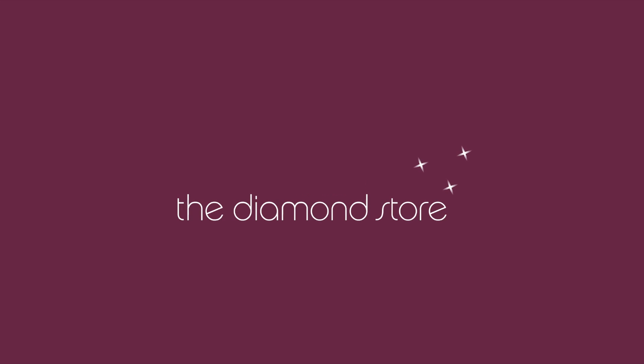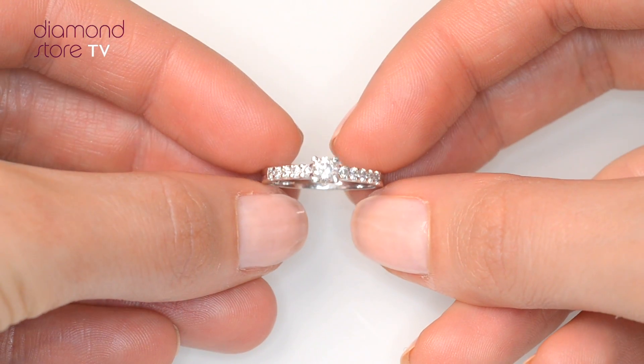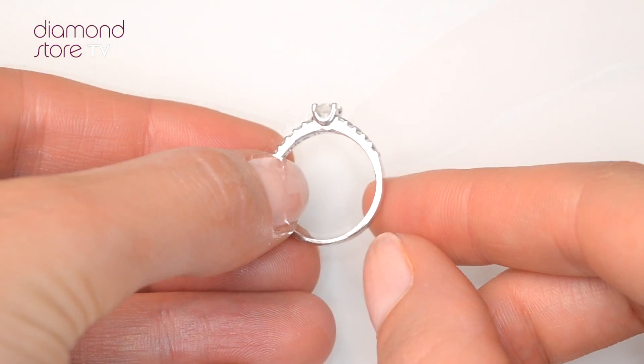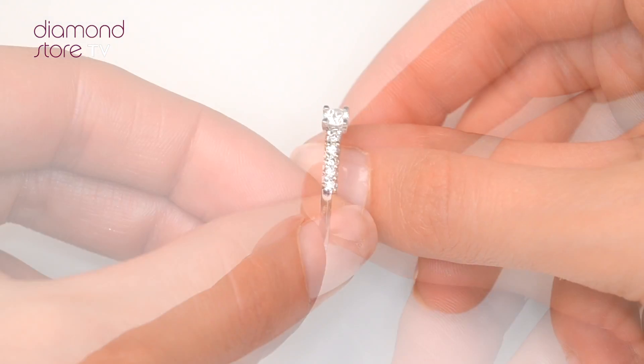Fine Diamond Jewelry from the Diamond Store. A handcrafted ring, the perfect gift for any occasion. This beautiful platinum ring looks stunning in a claw setting.